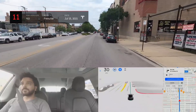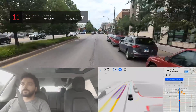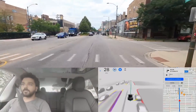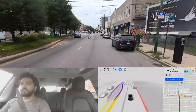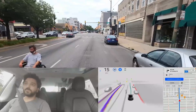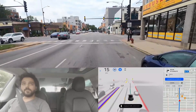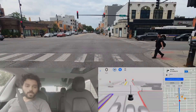Finally, here we have an unusual scenario proving that FSD Beta really will have to be capable of handling anything. FSD Beta tester Frenchy encountered an individual in a wheelchair going backwards in the middle of the road in Chicago. It was good to see that FSD Beta wasn't fazed by this unusual obstacle and safely passed the person after slowing down to be cautious.